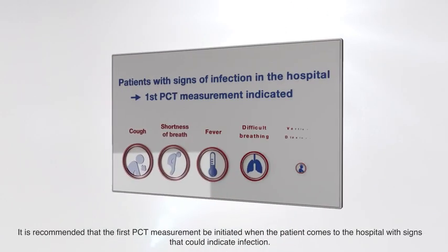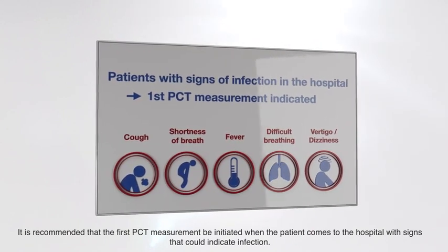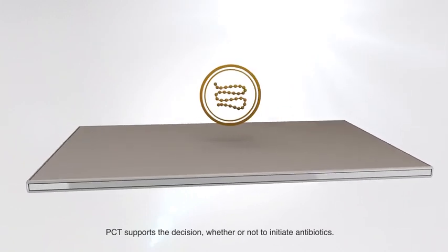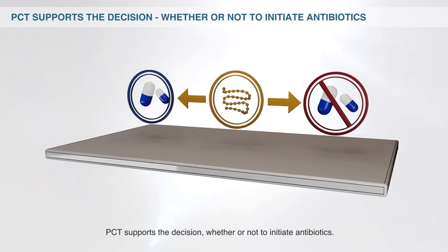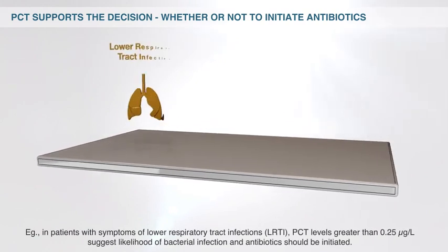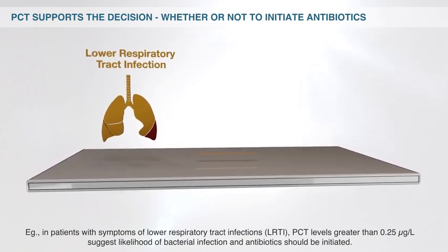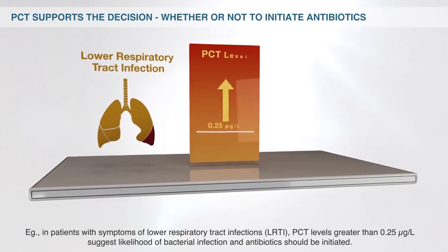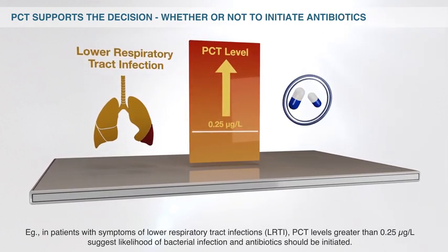It is recommended that the first PCT measurement be initiated when the patient comes to the hospital with signs that could indicate infection. PCT supports the decision whether or not to initiate antibiotics. For example, in patients with symptoms of lower respiratory tract infections, or LRTI, PCT levels greater than 0.25 micrograms per liter suggest likelihood of bacterial infection, and antibiotics should be initiated.